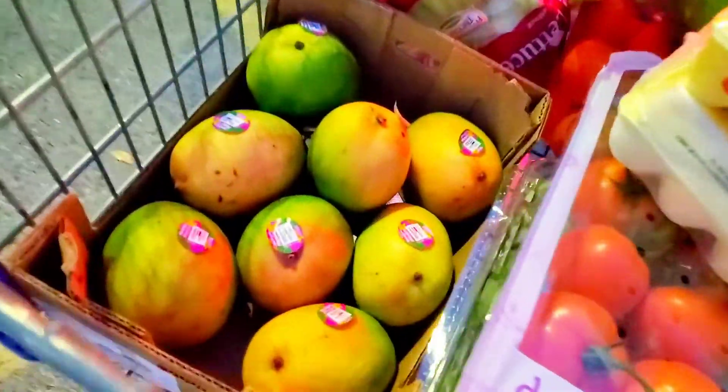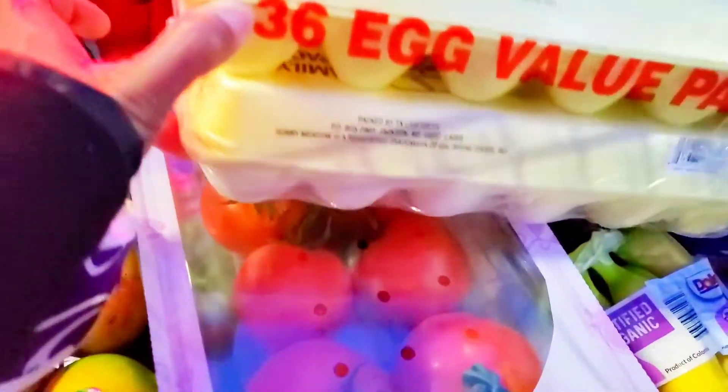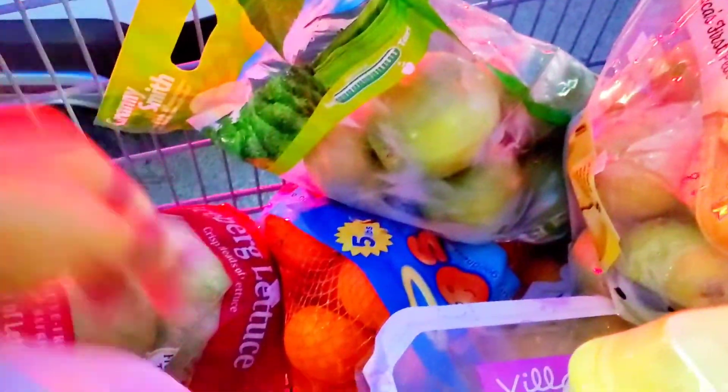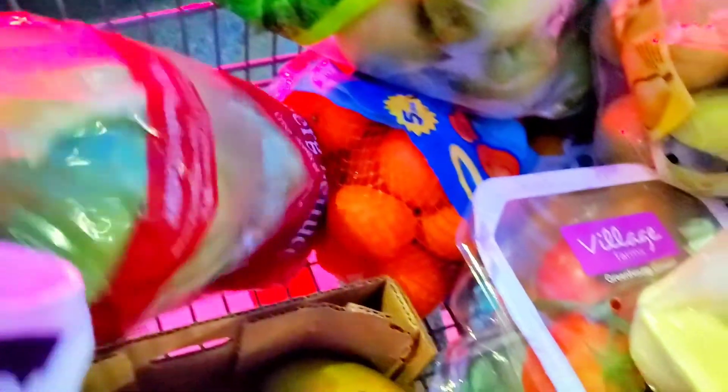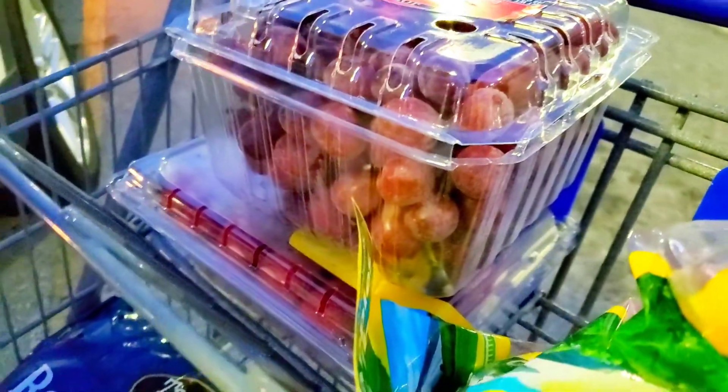We have a lot of mangoes, bananas, blueberries, 36 eggs, pears, Brownsmith apple, oranges, iceberg lettuce, and grapes.